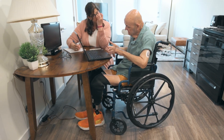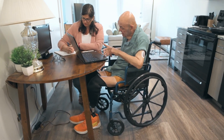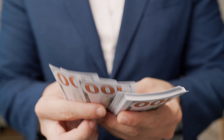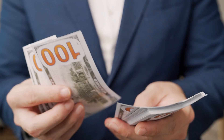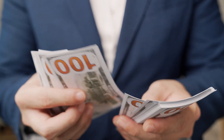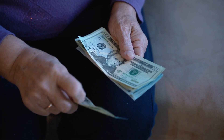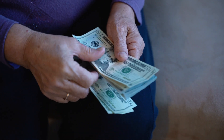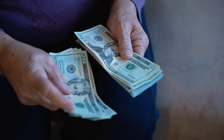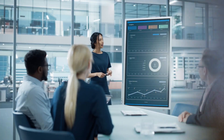If you get SSDI, you can earn money, but it must be less than $1,550 a month. Remember, this is your gross income, not net income. So if you receive SSDI and are not blind, $1,550 a month is the maximum amount you can earn without affecting your benefits.